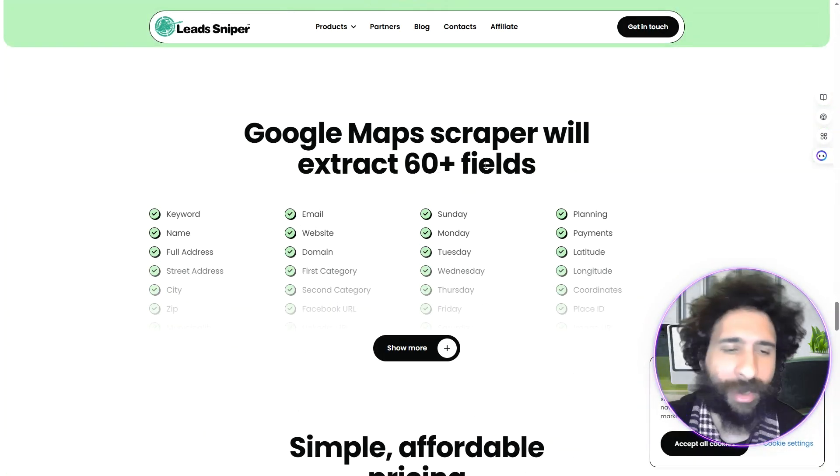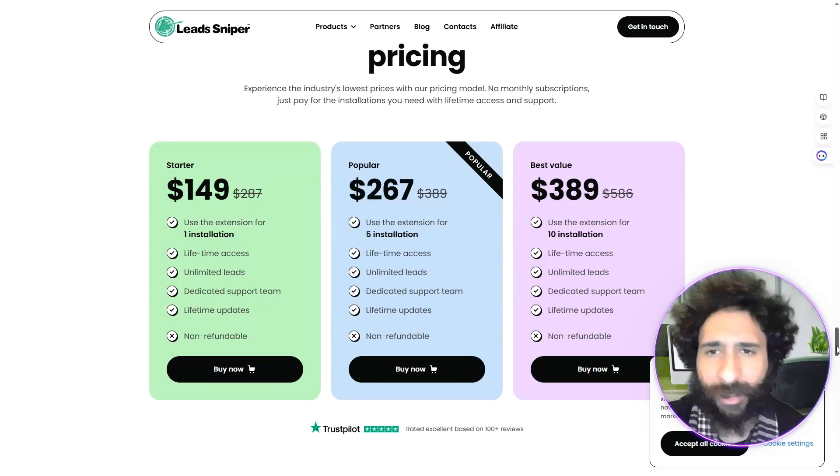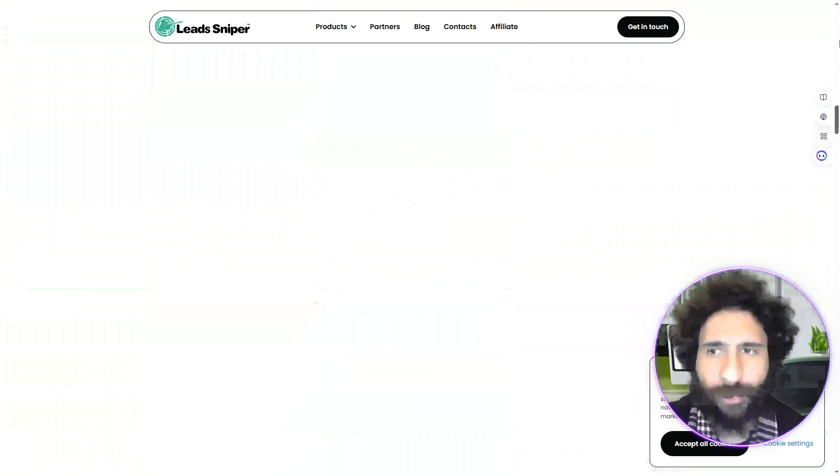Over 800,000 people say it's great — time-saving, comprehensive, and money-saving for lead gen and market research, all the things you need. You can get over 60 fields, as we can see right here. For your team, it's $267 for 5 installations and $389 for 10, and it has all these awesome reviews.